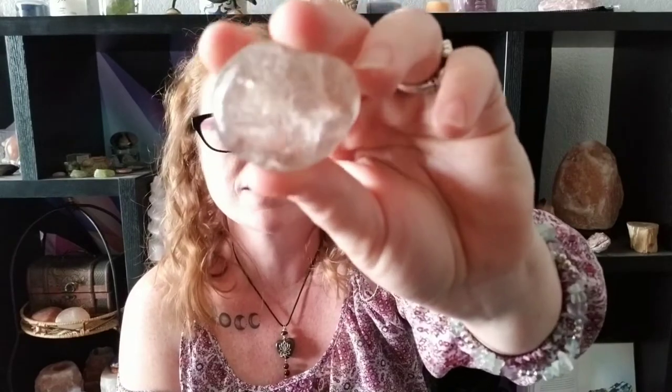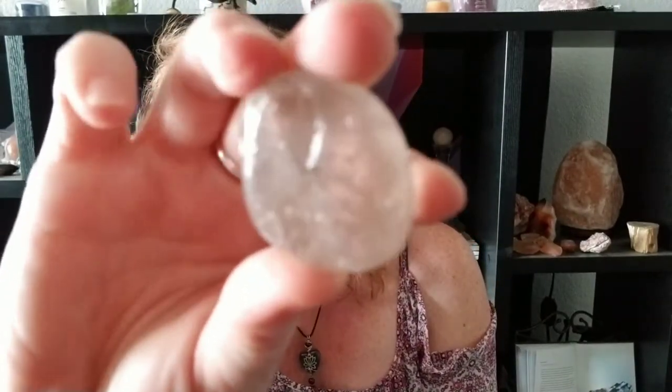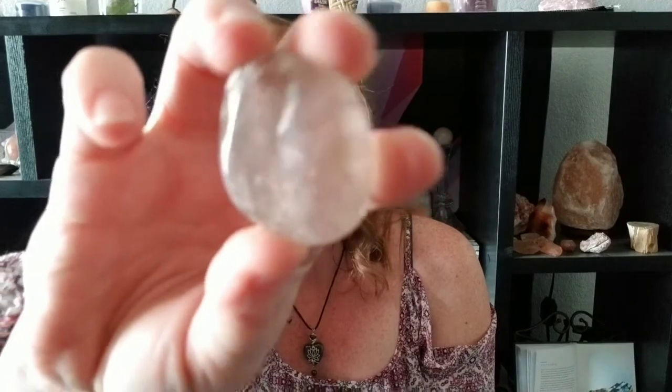The next one I want to talk about is smoky quartz. Smoky quartz is very similar to clear quartz but it has a grayish color to it, so it looks like smoke. Smoky quartz will transmute negative energy into positive energy, so any negativity that other drivers might have will not affect you — instead it will turn into positive energy for you to enjoy.